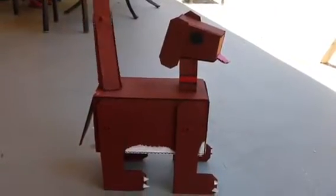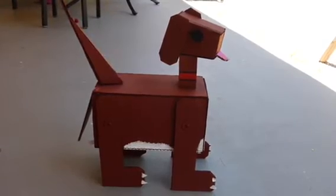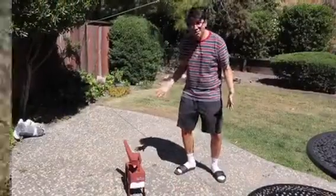What does it do? Using state-of-the-art technology, the Boxer is meant to look like a dog and wag its tail like a dog. Whoa! That's amazing!